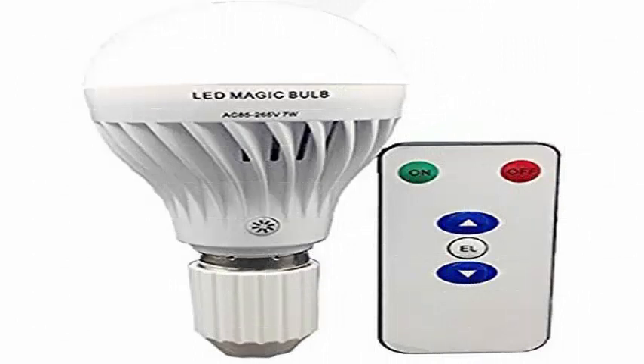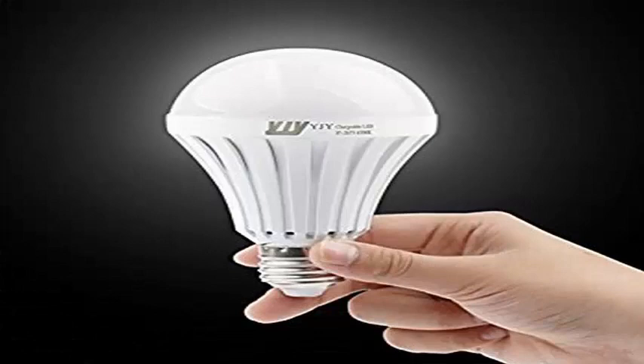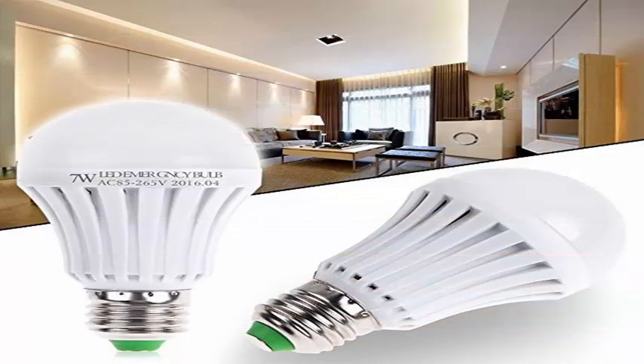It is a conventional LED light bulb to which a lithium battery has been added, providing — as if it were an emergency light — auxiliary power to operate at 60% of its capacity for 3.5 hours after a blackout.